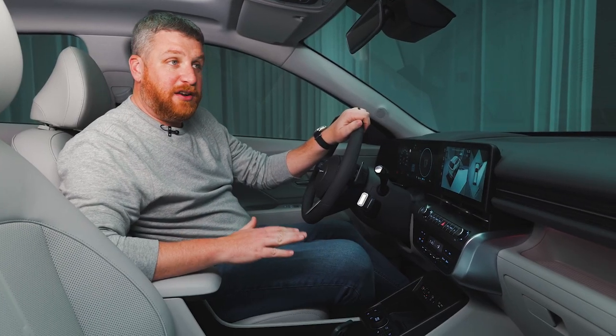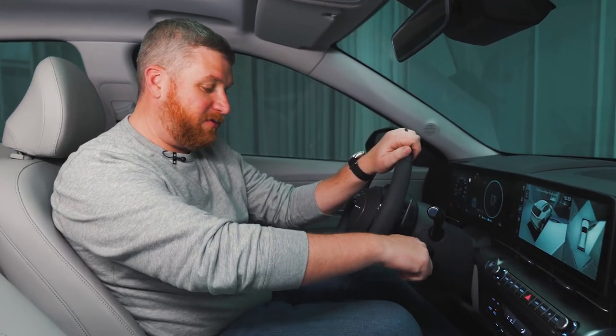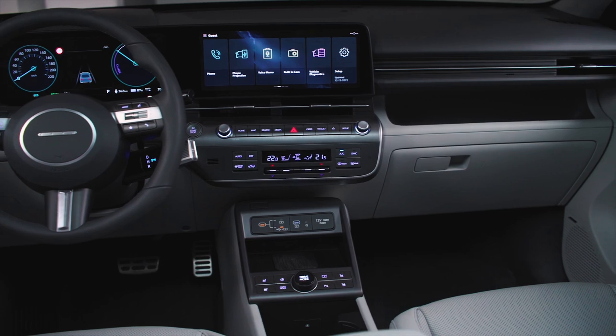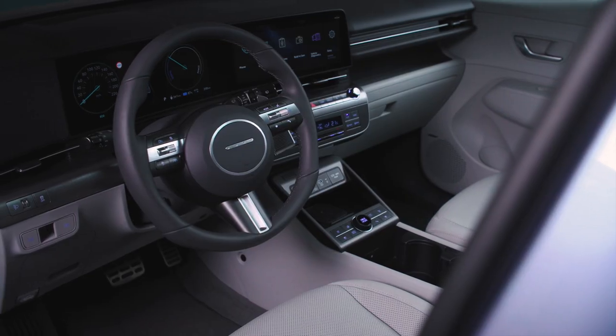Speaking of Hyundai's EV focus, nowhere is it more evident than in this cabin, which adopts things like the Ioniq 5-style gear selector — which you twist up and down — or the completely flat floor. This is a big, comfortable space that feels much more modern than before. The cargo area is a lot bigger, and the center console is huge.